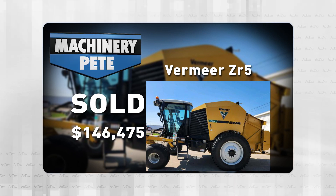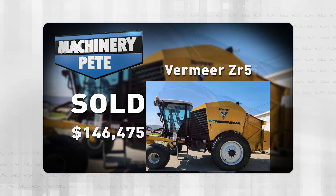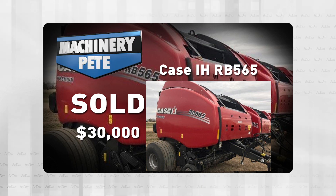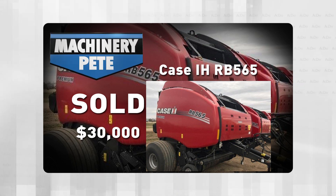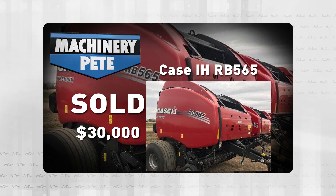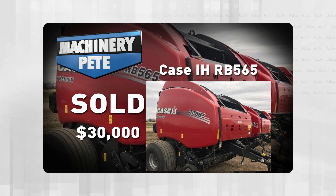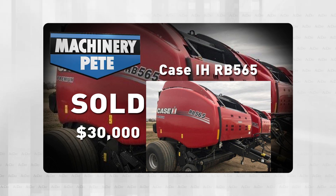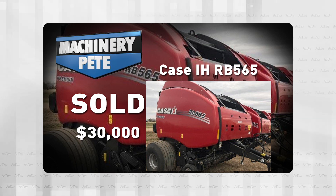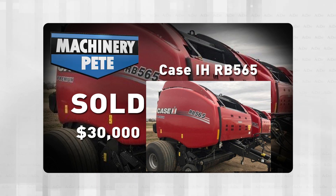On that same sale last Monday in Ashley, North Dakota, this 2019 Case IH RB-565 Premium round baler with 9,151 bales through it sold for $30,000 — a very strong price, actually tied for the third highest auction price ever on an RB-565 Premium. For comparison, a year ago in April of '22, an online auction out of Wyoming saw another 2019 model RB-565 Premium with far fewer bales — just over 3,800 — sell for the same $30,000. So with 9,151 bales through it, $30,000 last Monday is very strong.